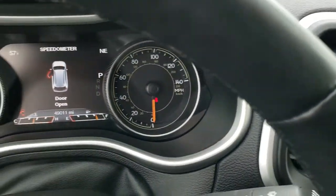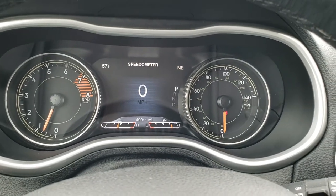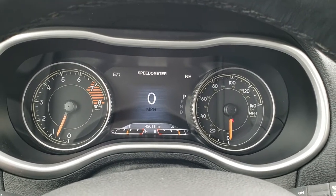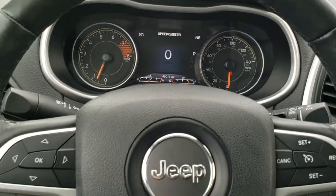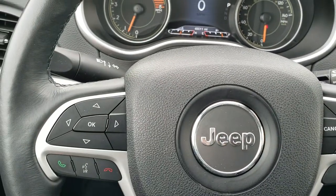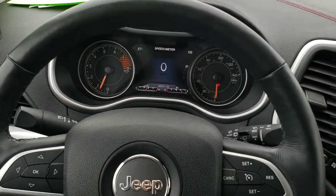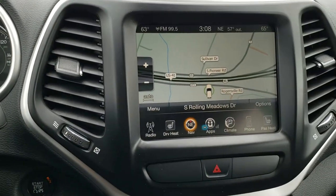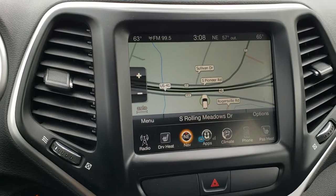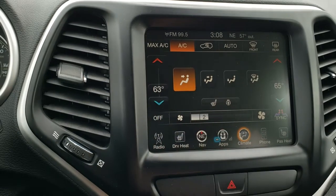As we hop inside, this one has 49,011 miles. You get the 7 inch TFT display. Instrument cluster is very nice and clean. You get the digital speedometer, outside temp and compass. Has the heated leather-wrapped steering wheel. Cruise controls on the right, Bluetooth and information center controls on the left, audio controls on the back — no scuffs or scrapes on that steering wheel. Very nice condition. 8.4 inch touch screen radio — this is the 3C radio with the factory navigation system. You can control your heated seats and heated steering wheel from here as well.